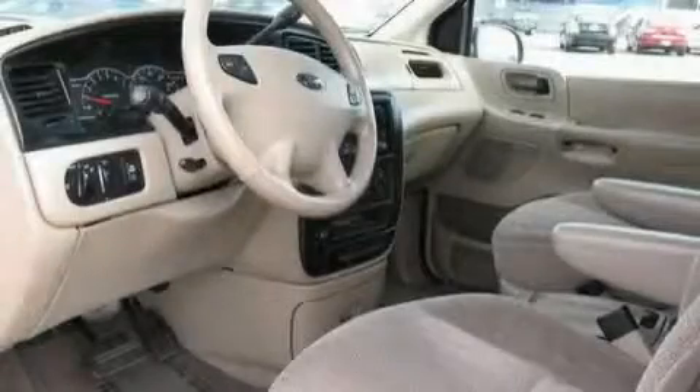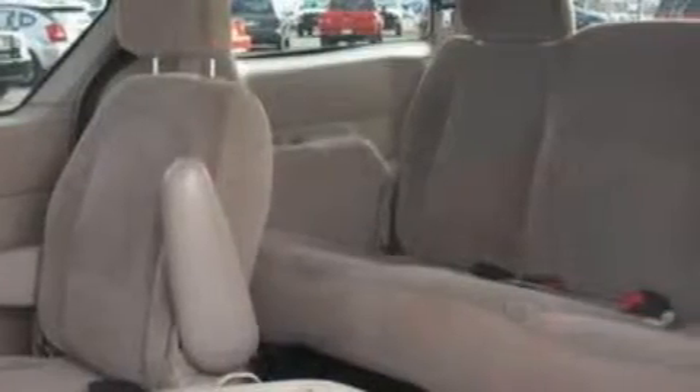It features a 3.8-liter six-cylinder engine and a four-speed automatic transmission. This minivan won't last long at this price, call in a rain to test drive now.